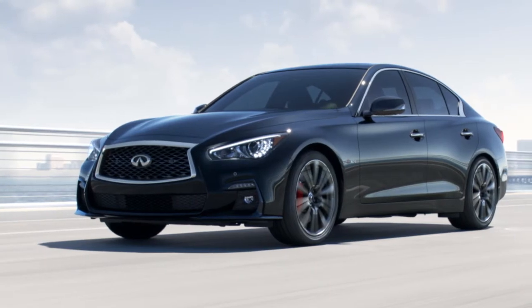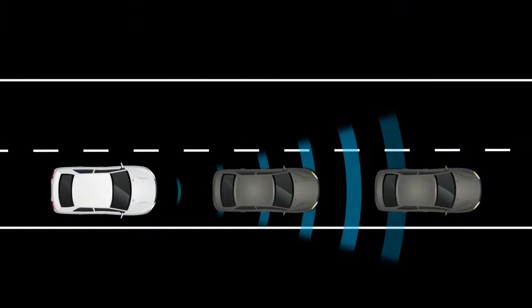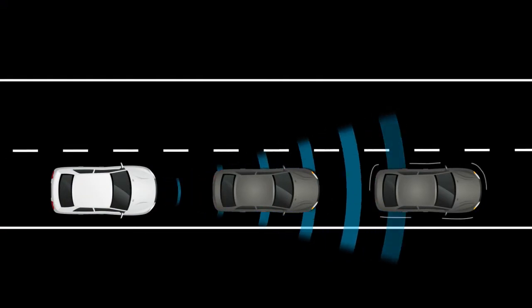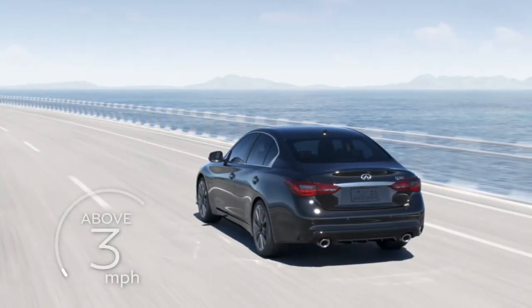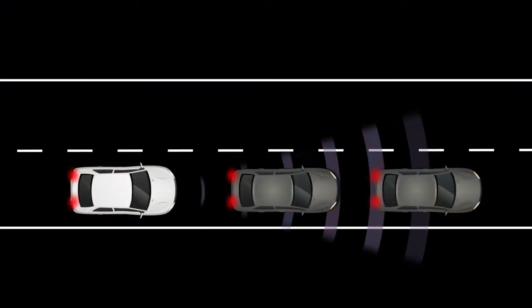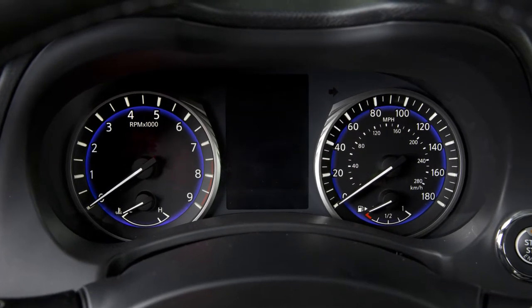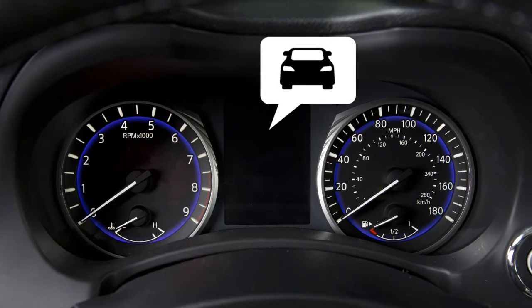The Predictive Forward Collision Warning System uses a sensor in the front of the vehicle to analyze the speed and distance to the vehicle directly ahead, as well as a vehicle traveling in front of that one. The system operates at speeds above approximately 3 mph. If a risk of a forward collision is detected, the system provides the first warning to the driver by flashing the Vehicle Ahead Detection Indicator with an audible warning.